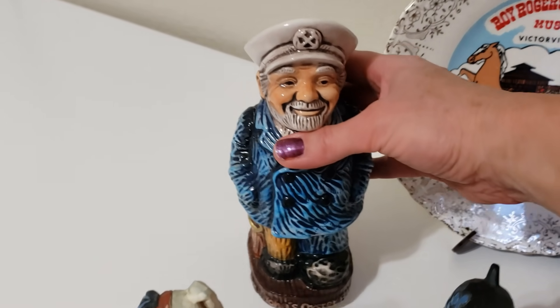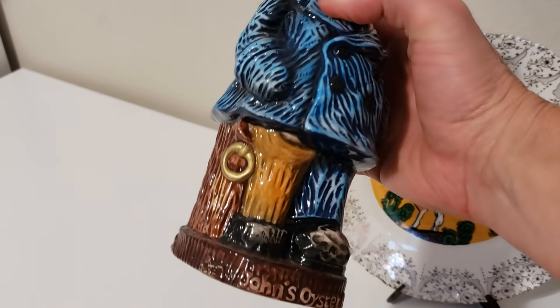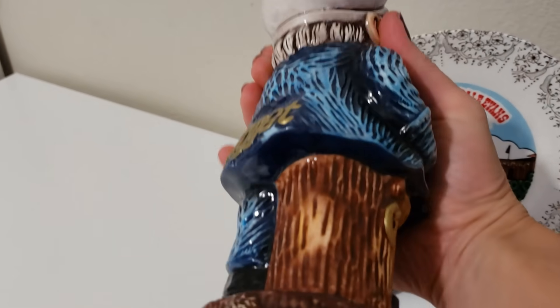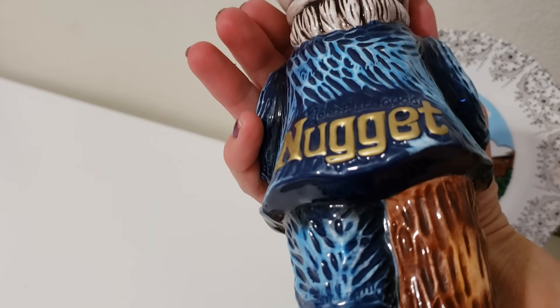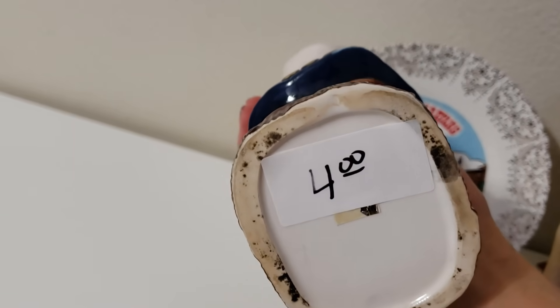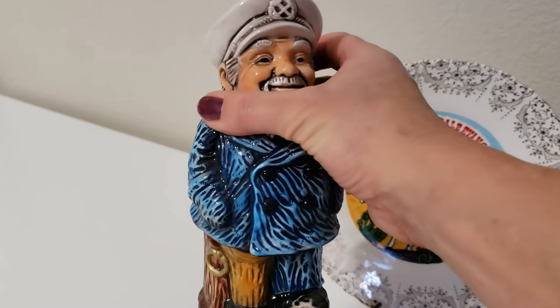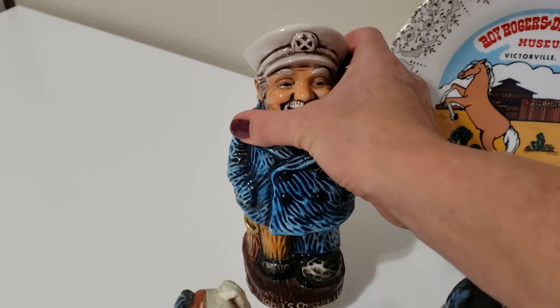This is a Tiki mug from John's Oyster Bar at The Nugget here in Las Vegas. I paid $4 for it and I think I could get about $20 on eBay.